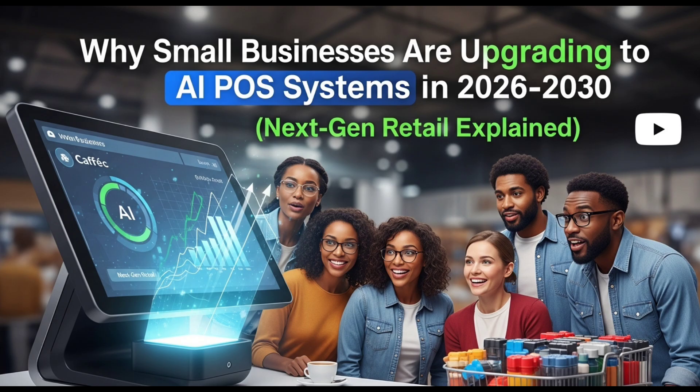Major benefits. Upgrading to AI POS offers several major benefits for small business owners. It saves valuable time by automating manual tasks, reduces human errors, and provides accurate live reports that help with decision-making. The system improves customer experience by speeding up billing and creating personalized promotions. It also helps increase profits by optimizing pricing and reducing stock waste. Since all data is cloud-based, owners can manage their store from anywhere, making it easier to scale or open new branches without heavy technical setups.